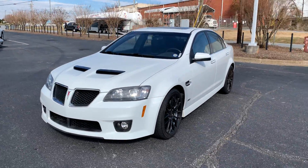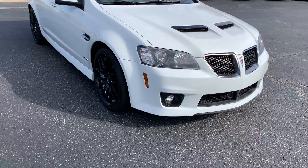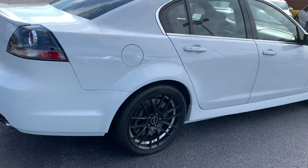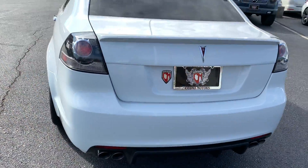This is our 2009 Pontiac GXP — this is the six-speed manual. Good-looking wheels on it too. I'll do a distance walk around, then I'll get up close on it.